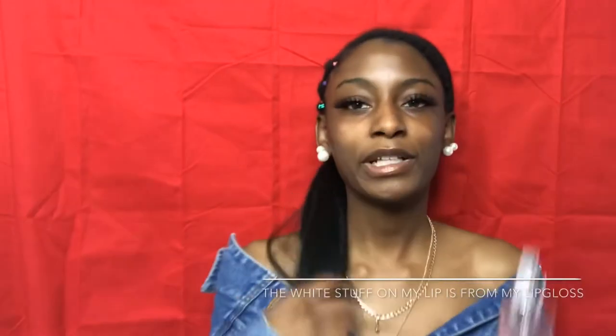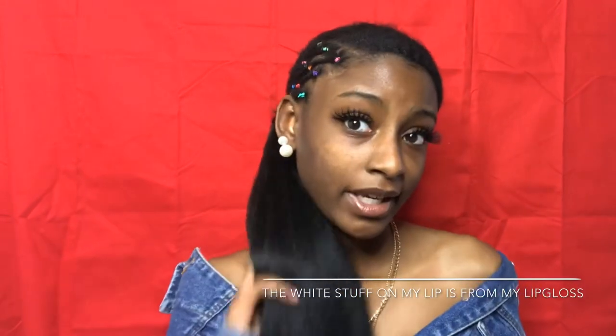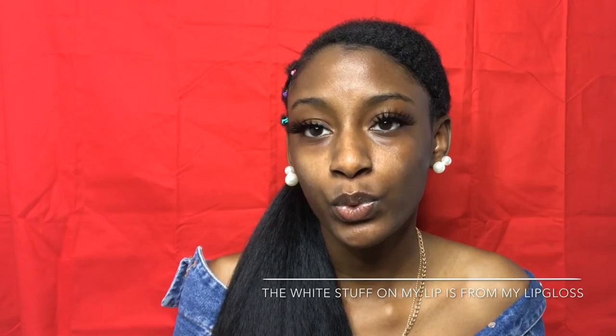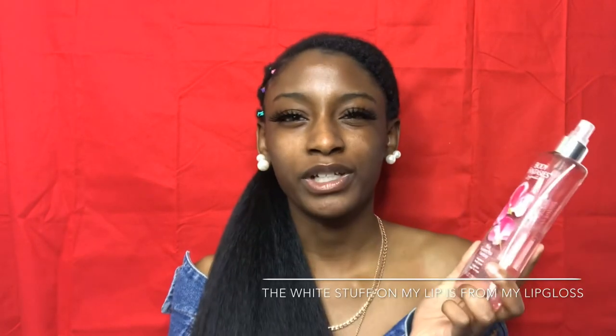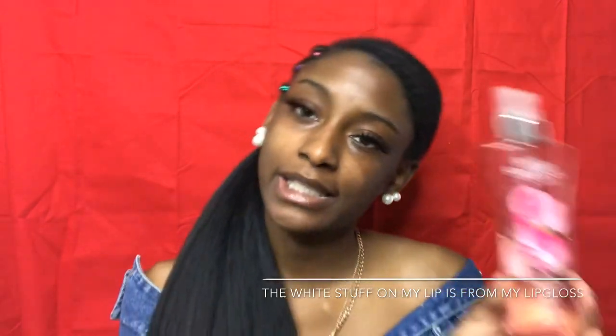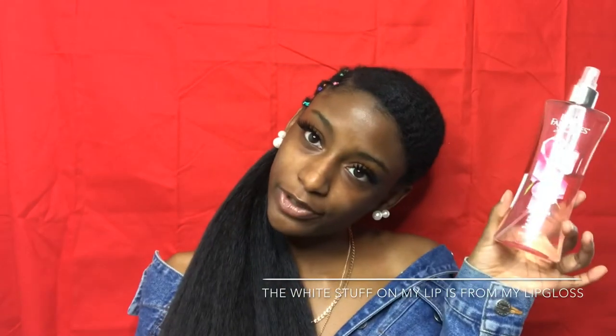So that's all my lotions! Thank you guys for watching my channel — comment, like, subscribe, and share. If you watched this video, then you mess with me, so thank you!